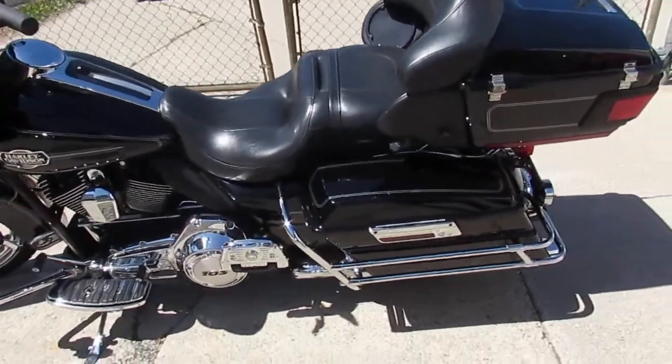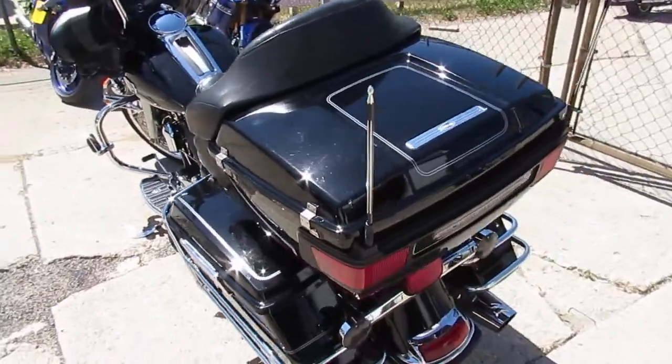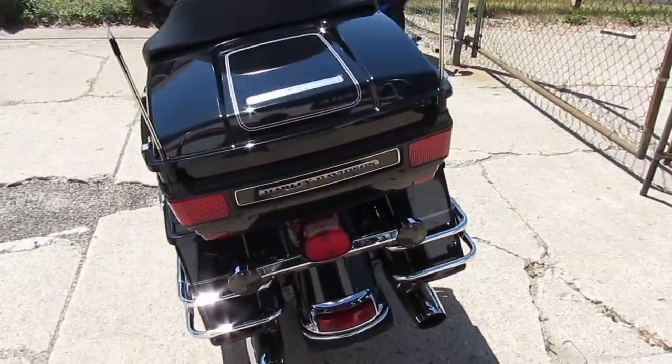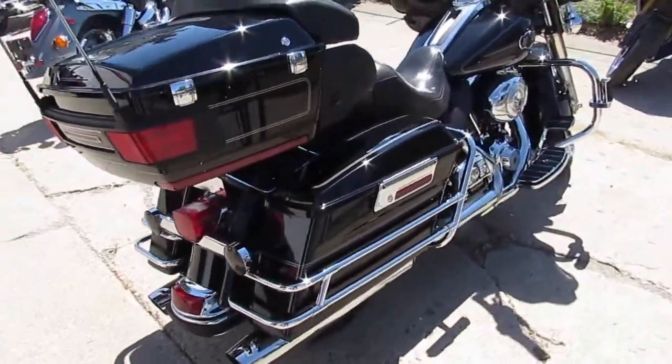Hey guys, it's ApprovalPowerSports.com here. We've got over 600 used bikes in our showroom. We've got about 350 used Harley-Davidsons right now. Today I'm going to show you the used 2012 Harley Ultra Classic for sale.